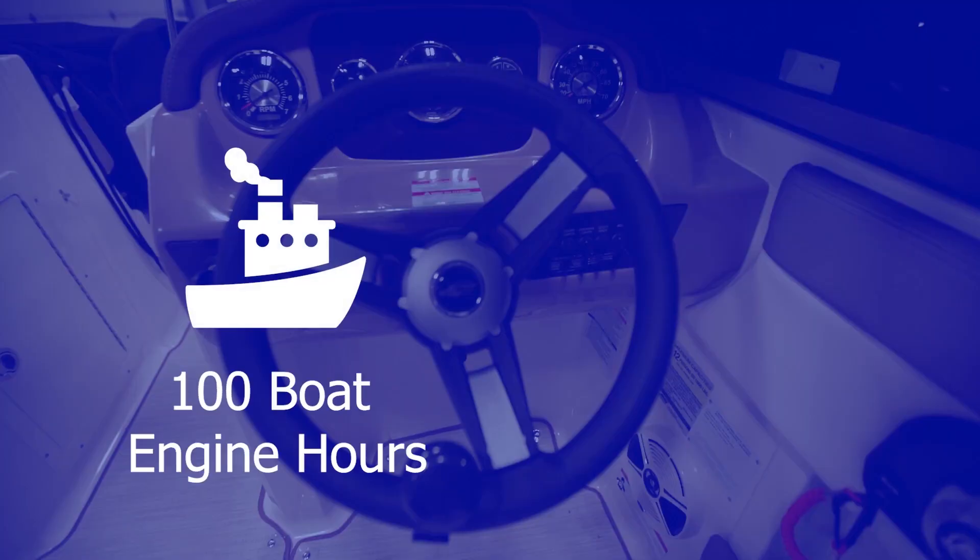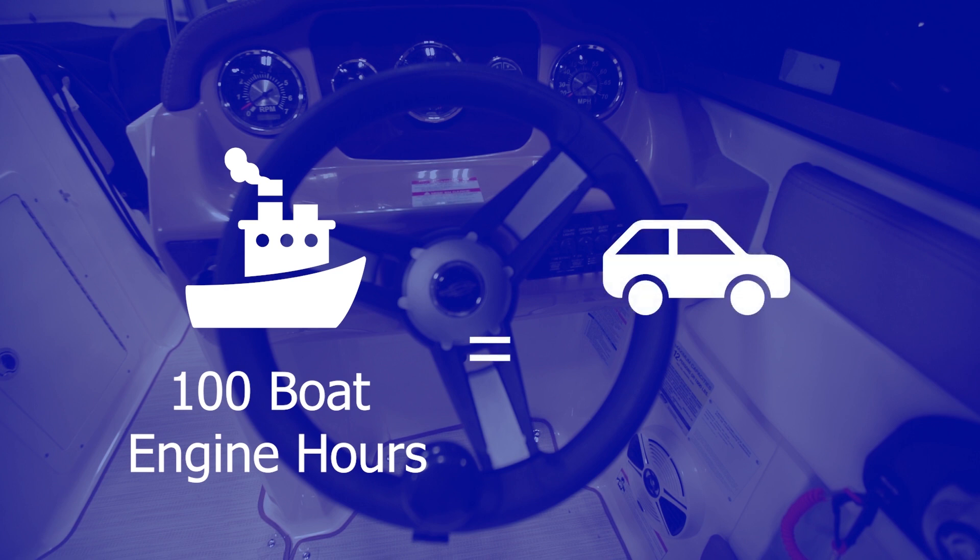Engine hours — should you know what they are? The answer is probably yes. Always ask for engine hours if they are available, and there are some boats that don't record them. Much like your car, you would ask for the mileage or odometer reading. Roughly, when 100 hours of boat time is logged, it's the equivalent of about 4,000 kilometers in a car. So 500 hours would be equivalent to 20,000 kilometers. Engine hours are important because they give you guidance on what future maintenance you may need and also help you determine how well the boat will hold its value over time. You also want to understand where the boat was used and how it was used when evaluating engine hours.